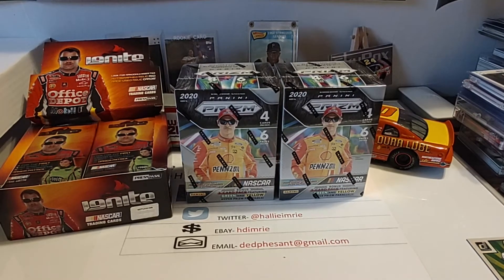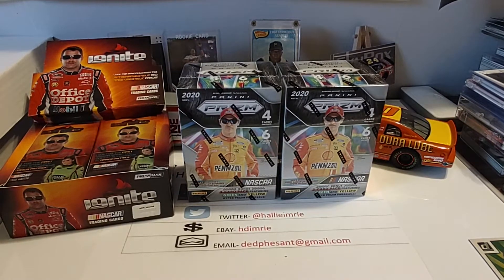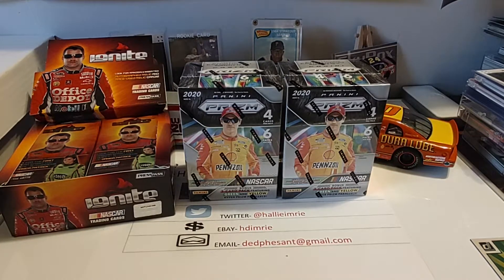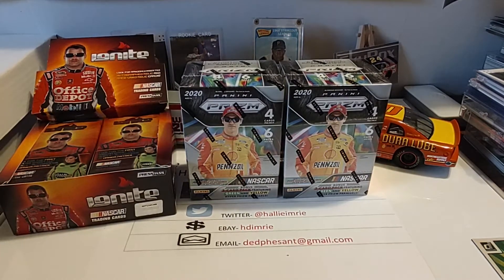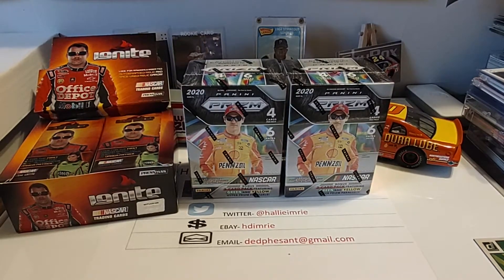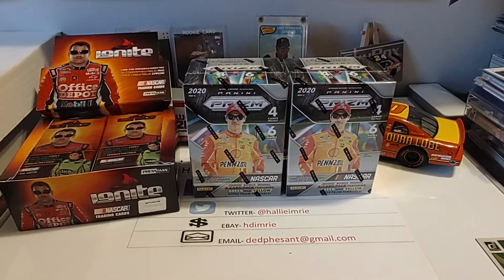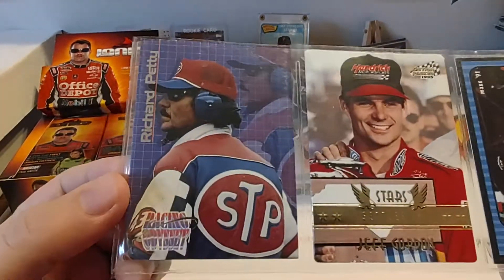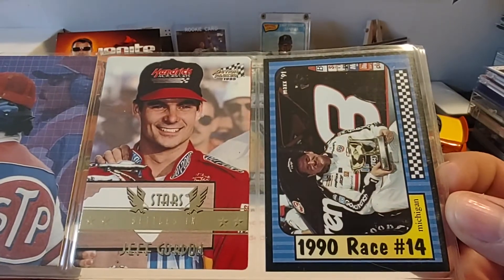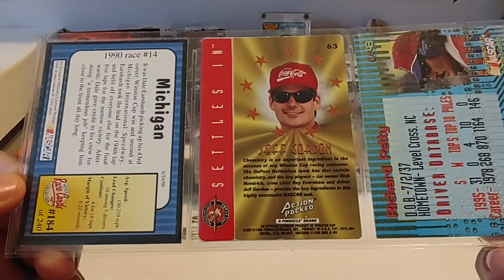Don't always have to have a certified autograph for it to be a good one. Got the scissors out and cut it open — they did a good job of sealing it. I'm sure they didn't want people getting in there, rooting around, and pulling out the good cards. I'll have them right below the camera. Got a '96 Max Odyssey of Richard Petty, a '95 Action Packed of Jeff Gordon, and a '91 Tracks Race Review of Dale Earnhardt.